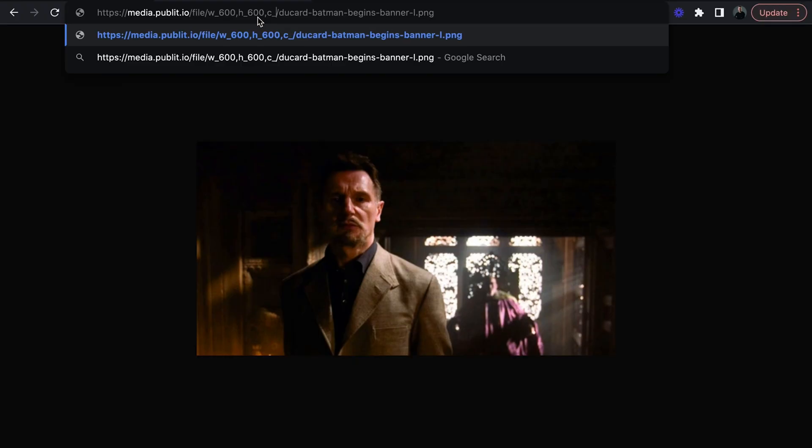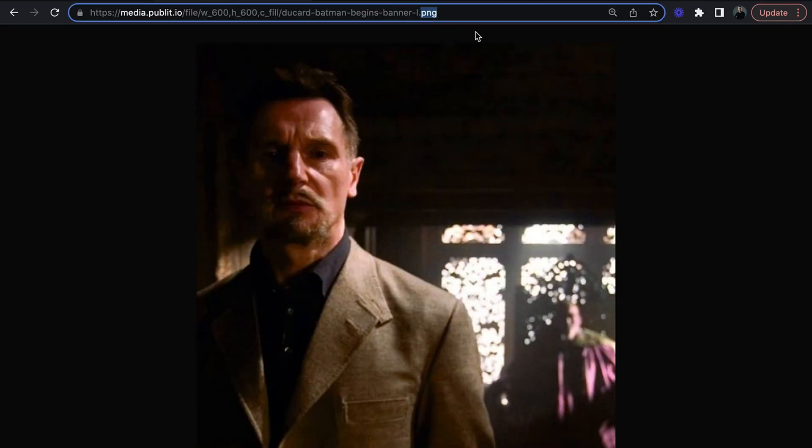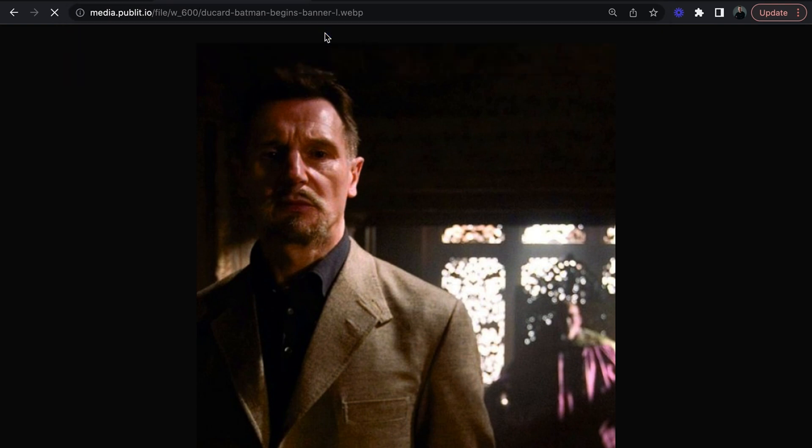Publisio's URL-based transformation feature is basically magic. Just by tweaking the URL, you can transcode the format from JPEG to PNG and resize, crop, or convert images to videos, all with a few simple URL changes.